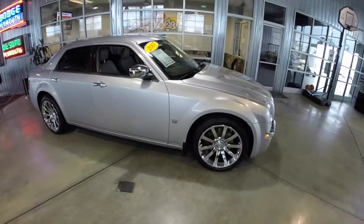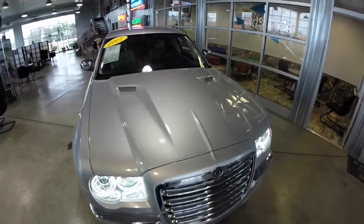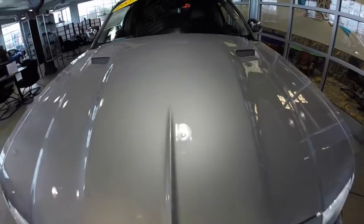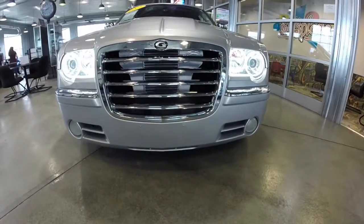This does conclude our quick walk-around of this 2007 ProCharger Tune Chrysler 300. If you have any questions or would like to see this vehicle in person, please contact our showroom. One of our friendly sales staff would be more than happy to answer any questions that you may have about this vehicle. And as always, thanks for watching.